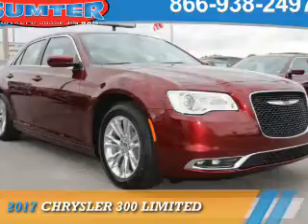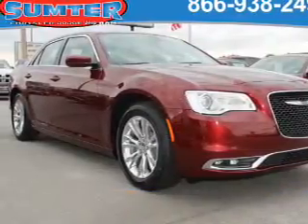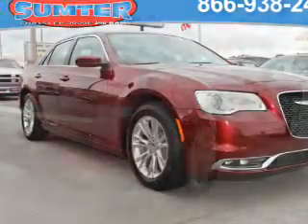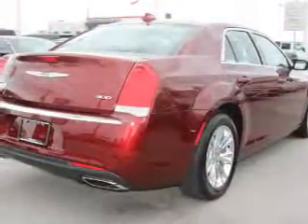Presenting the 2017 Chrysler 300. It's powered by rear-wheel drive, a 3.6 liter 6-cylinder engine, and an automatic transmission.